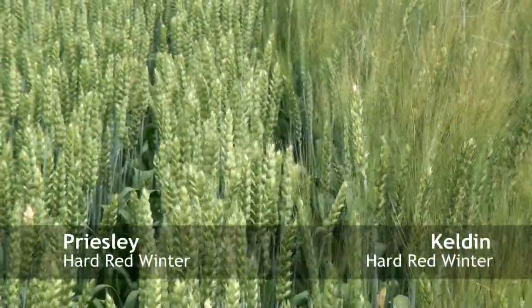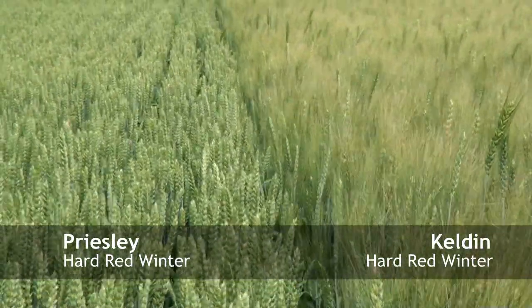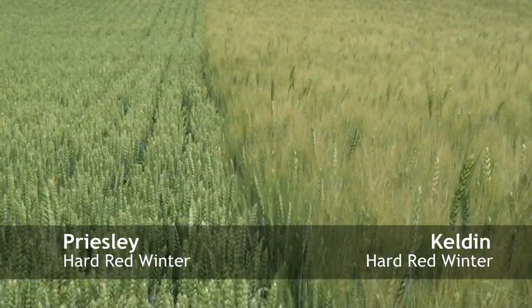On the left is Priestley, on the right is Keldon. You can see the height difference between the two varieties. Priestley is a little bit shorter than Keldon, which is actually a very short variety to begin with. So good standability on both these varieties.